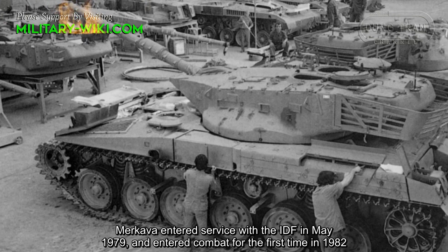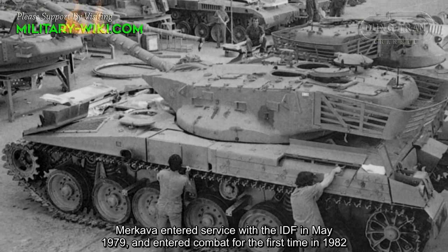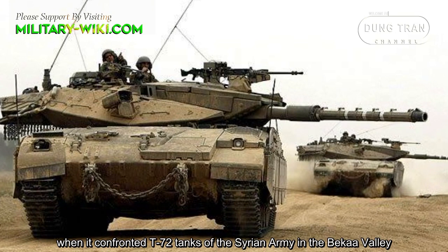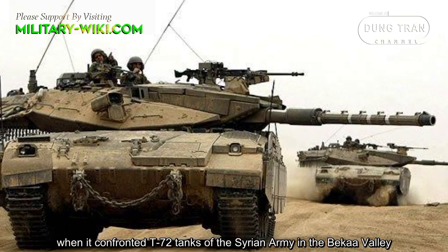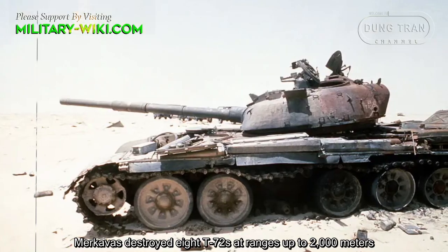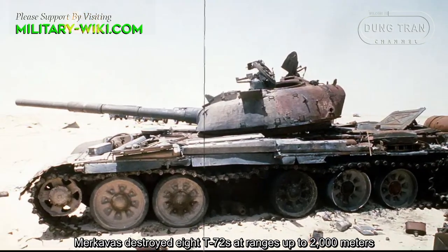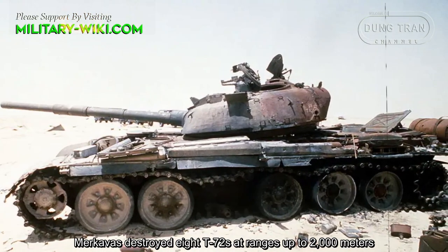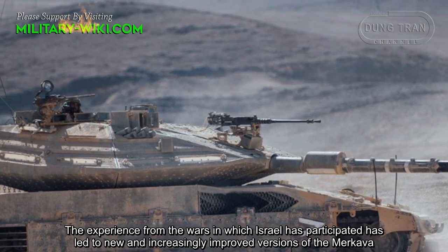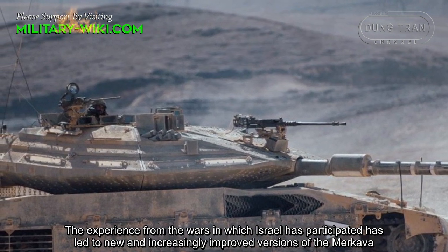Merkava entered service with the Israeli Defense Force in May 1979, and entered combat for the first time in 1982, when it confronted T-72 tanks of the Syrian army in the Bekaa Valley. Merkava destroyed eight T-72s at ranges up to 2,000 meters. The experience from these wars led to new and increasingly improved versions of the Merkava.